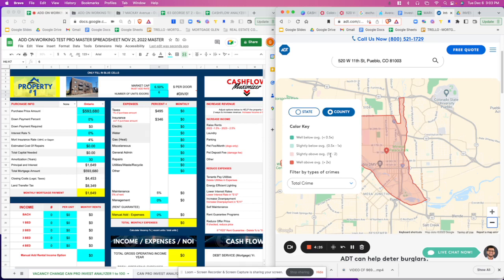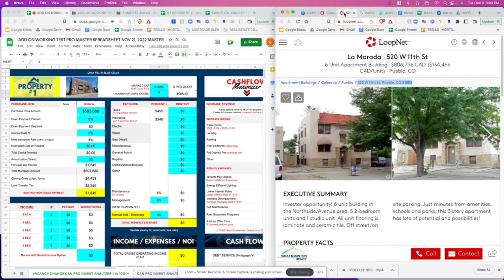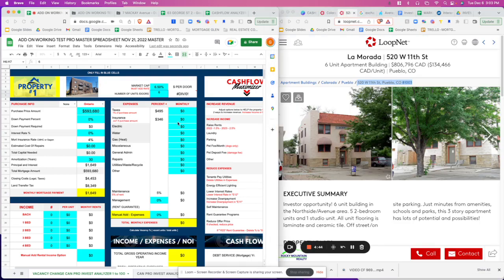It's not red, but it's in the slightly above average zone — something to consider before purchasing this property. It doesn't mean it's a bad investment; it just means something to be concerned about. So if it's a cash flow deal after we assess it, you're going to need to evaluate this a little bit.